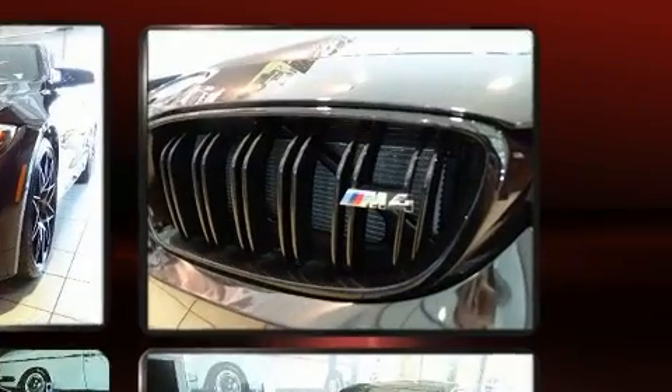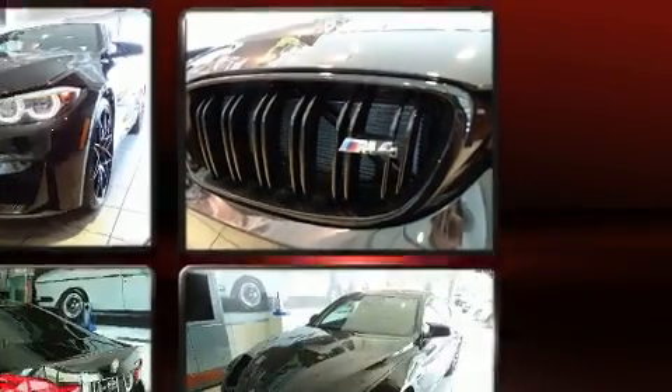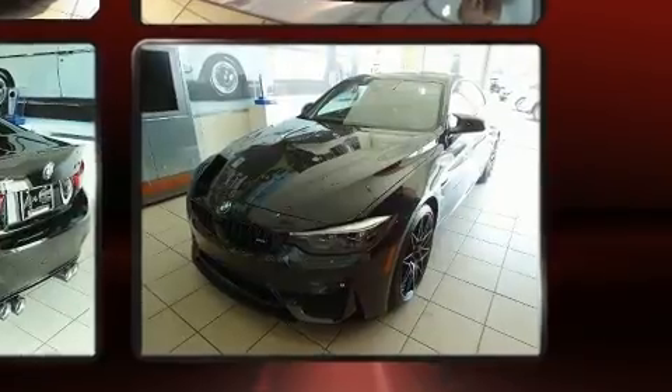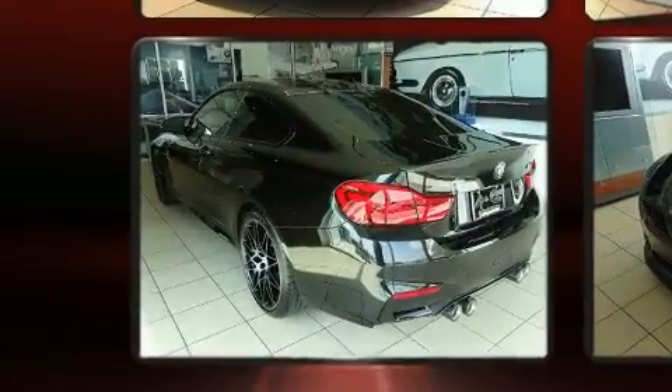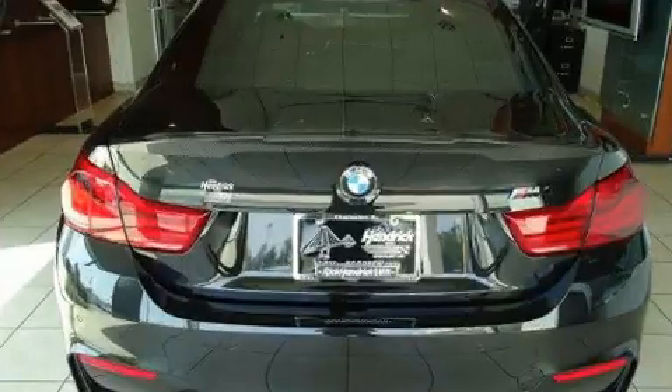BMW made sure to keep road handling and sportiness at the top of its priority list. It features a standard transmission, rear-wheel drive, and a three-liter six-cylinder engine. A turbocharger is also included as an economical means of increasing performance.